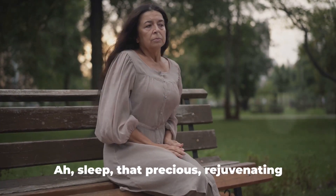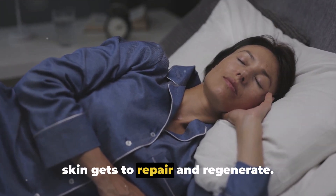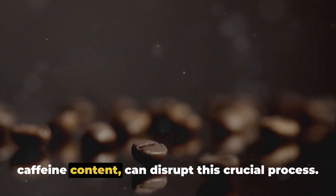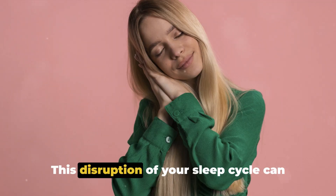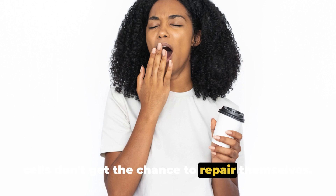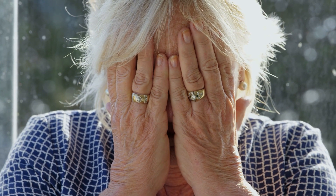Then there's the impact on sleep — that precious, rejuvenating time when our bodies rest and our skin gets to repair and regenerate. Unfortunately, coffee, with its high caffeine content, can disrupt this crucial process. Caffeine is a stimulant, and it can keep you alert and awake when you should be snoozing. This disruption of your sleep cycle can lead to poor skin health, as your skin cells don't get the chance to repair themselves. The result? Dull, tired-looking skin that's more susceptible to early signs of aging.